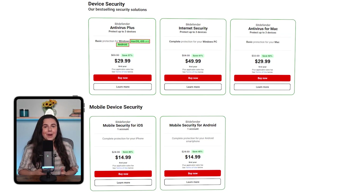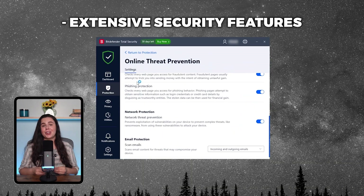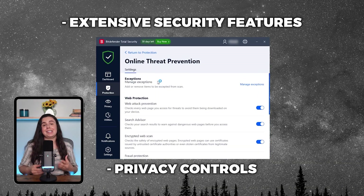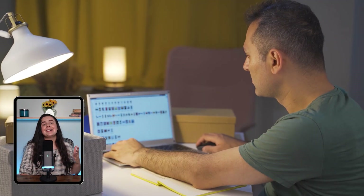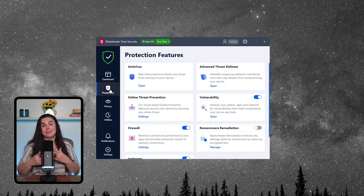Bitdefender is excellent for small businesses and tech-savvy users who need coverage for a variety of devices, including Macs, iOS, and Android. It also includes performance optimization tools that keep your devices running efficiently, and it's ideal for those looking for extensive security features and privacy controls. So if you're running a small business or you're a tech enthusiast who needs to secure multiple devices, Bitdefender is hands down the best option — it has a ton of great features that make it a standout in the antivirus space.